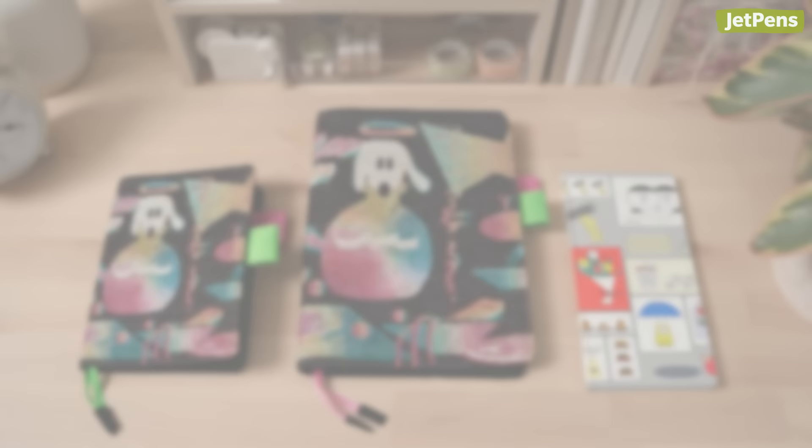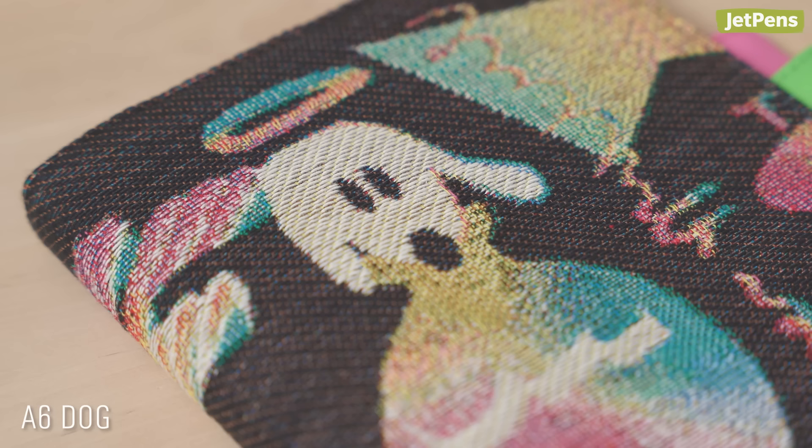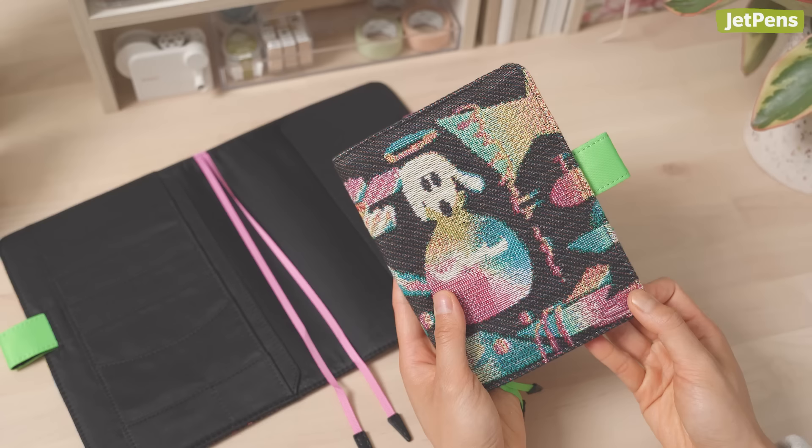Tomomi Chomo Nishikawa was an illustrator and graphic designer. The dog covers are made with jacquard fabrics that give them unique colorful textures.